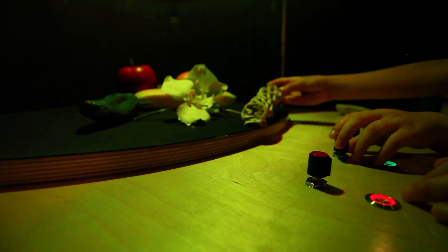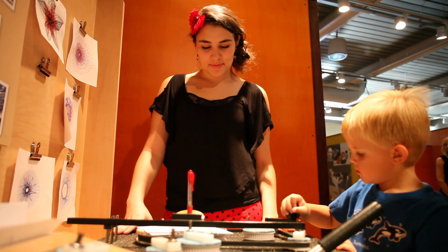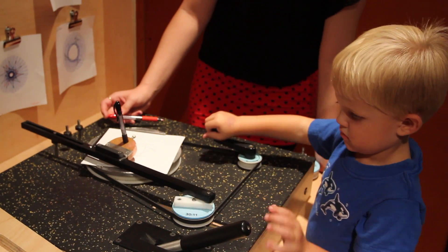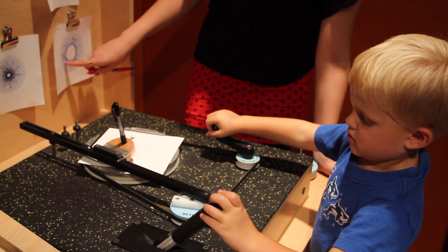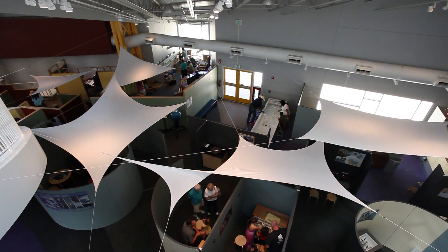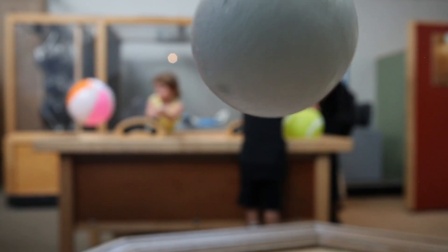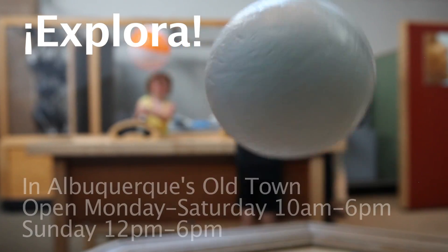Putting real things in people's hands so that they can have real experiences — that's what makes Explora different. There's lots of other places where you can have virtual experiences or experiences audiovisually, but Explora's unique niche is really that we put the real materials and equipment in your hands and you have a real experience with the processes of science, technology, and math. Explora's really a new kind of learning center designed so that families have a place where they can all come and share learning experiences together and explore real materials and equipment involved with the basic processes of science, technology, and art.